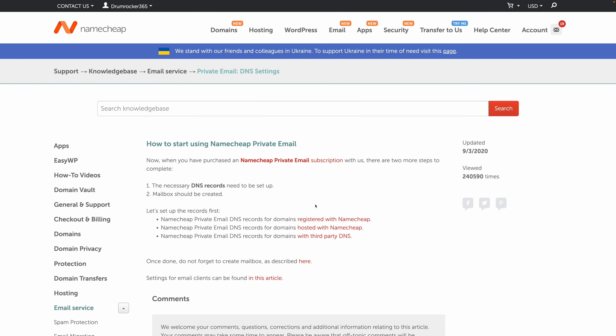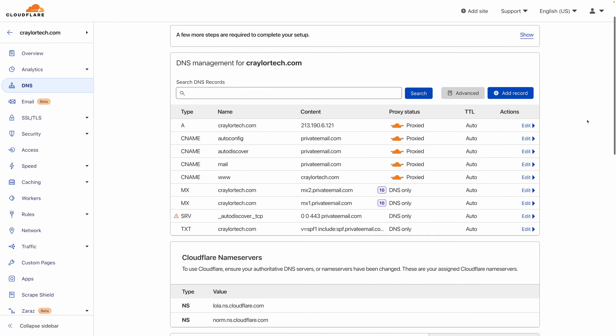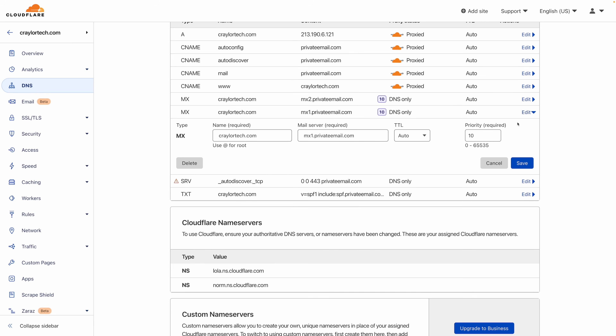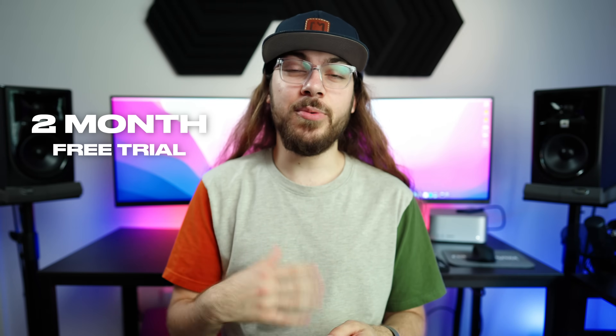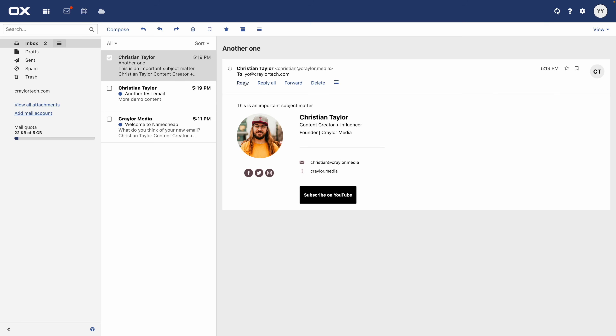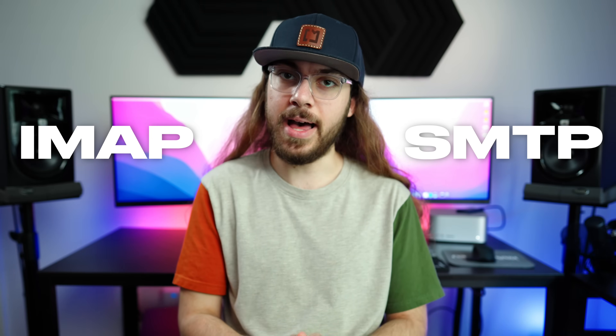I find myself scratching my head and searching for where the DNS records are, and since I run all of my DNS through Cloudflare for all of my domains, I always have to deal with this annoyance — it's a little bit of a headache. You can get a 2-month free trial with no strings attached, and I'm a big fan of Namecheap's web client, which is powered by OpenExchange. It's a clean and simple interface, and it's something I always enjoy using. Namecheap does offer support for IMAP and SMTP, so you can connect it to third-party email apps.